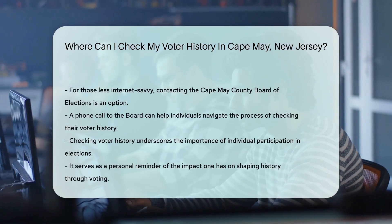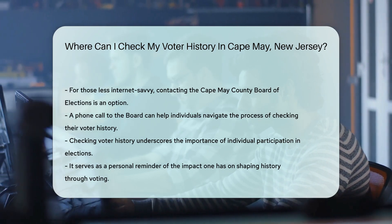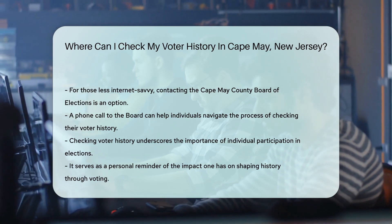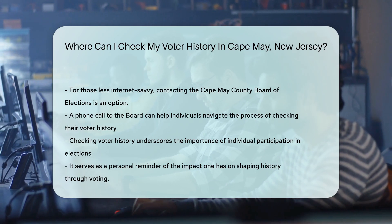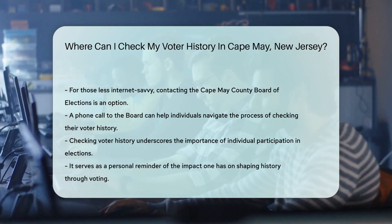Don't fret if the internet isn't your cup of tea. You can always give a ring to the Cape May County Board of Elections. A friendly voice on the other end will guide you through the process. Remember, knowing your voter history is more than a trip down memory lane — it's a reminder of your role in shaping history, one vote at a time.